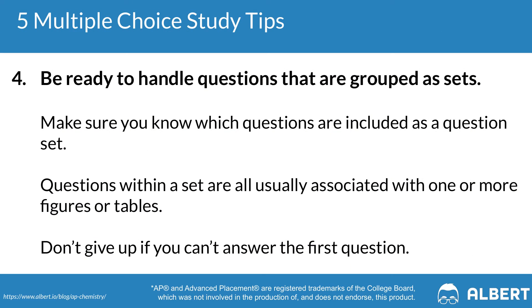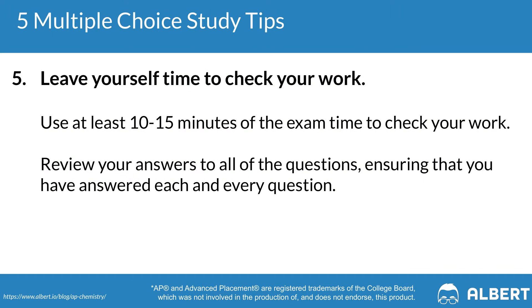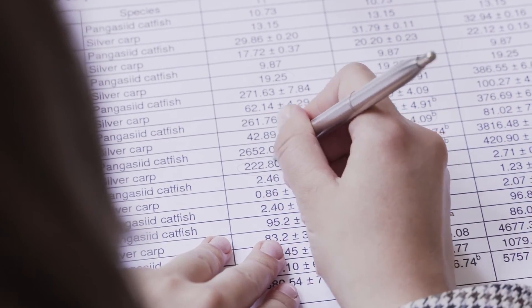Tip four is to make sure that you're ready to handle questions in sets. AP Chemistry sometimes gives you two to four questions that are related to one another. That said, typically all the questions are independent enough that you'll be able to answer each one regardless of how you felt about the prior question. The important thing is to not get psyched out if you don't get the first question right — you can still get the remaining questions correct. The last multiple choice tip is to leave enough time to check your work, at least 10 to 15 minutes at the end. Remember, you don't get points knocked off for wrong answers — you only earn points for getting questions right.